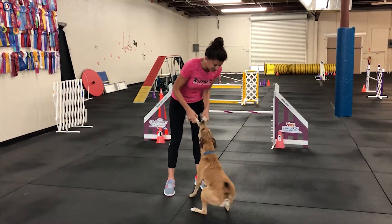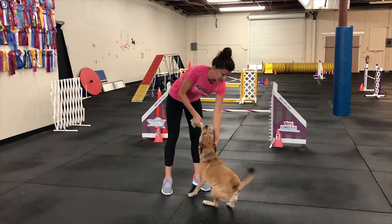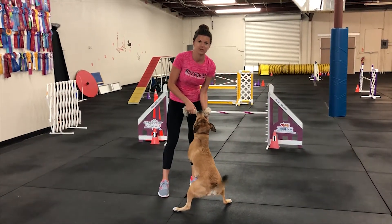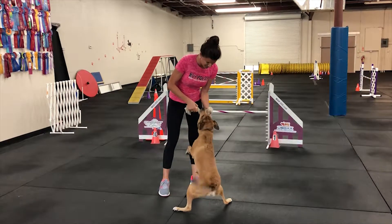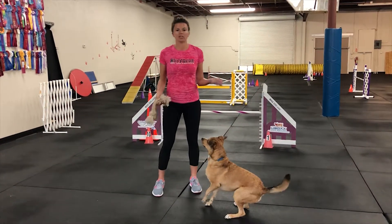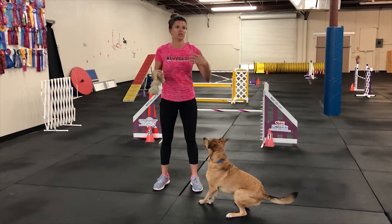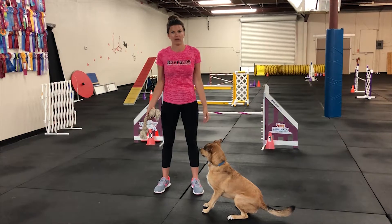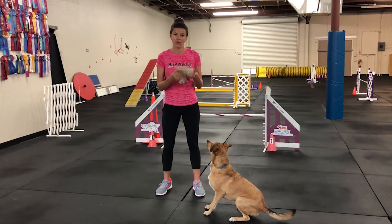So again, drop. He obviously doesn't want to drop the toy right now. Drop. Yes, thank you. Good boy. So we want to make sure that when I'm working with my dog — running, doing agility — I can easily use a toy as a reward and I don't have to worry about them grabbing it out of my hand or hurting me.